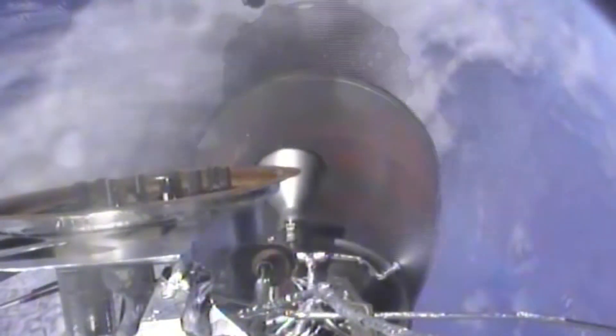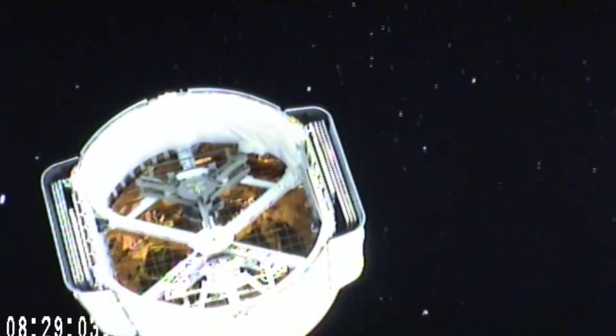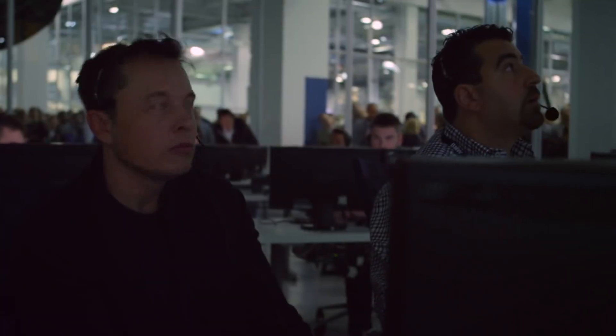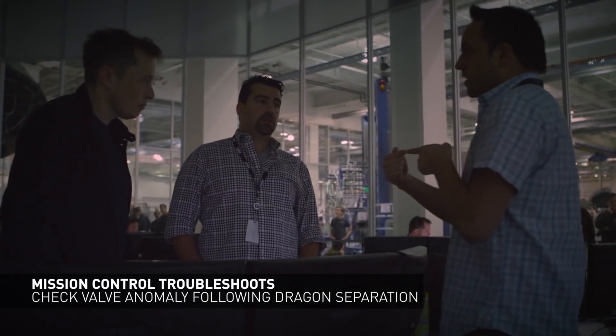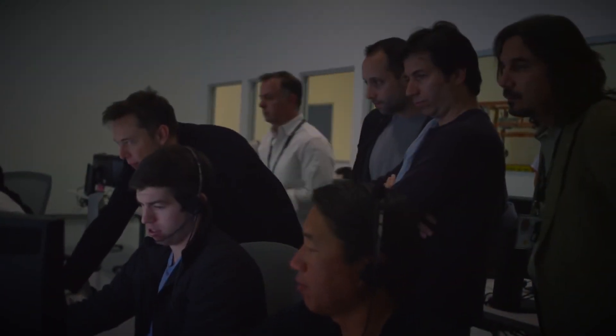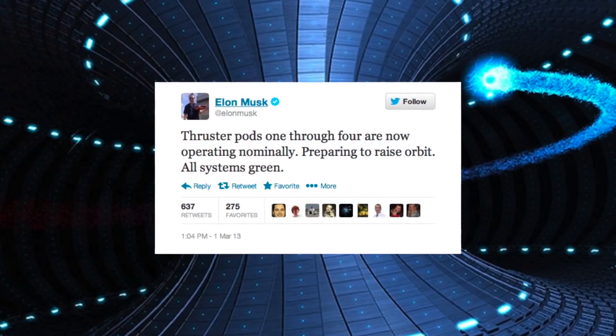Shortly after second stage separation, the Dragon experienced problems with its Draco thrusters. Three of the pods were not working, and Dragon was placed in passive abort mode, delaying the deployment of the solar panels. Eventually the issue was resolved and the thrusters were brought back online, but the problem delayed the birthing of Dragon by one day.